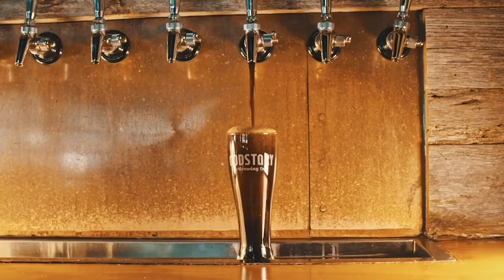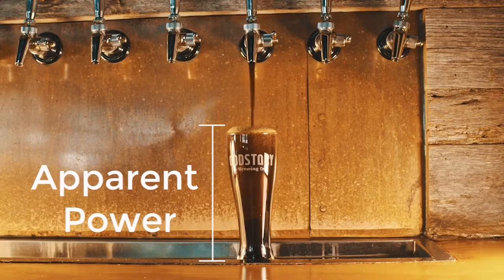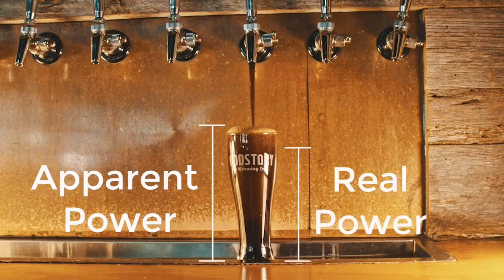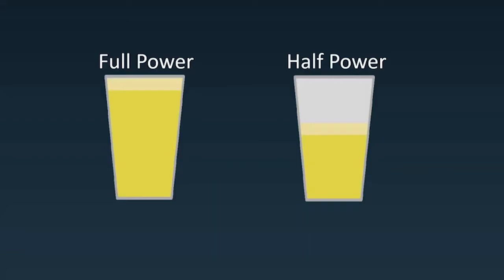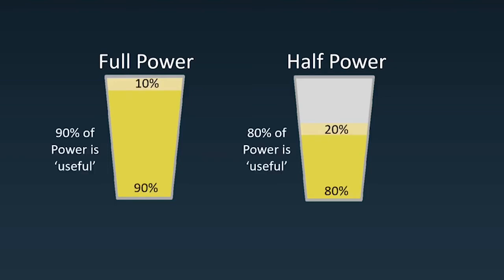Think of this like a glass of beer. The apparent power is the total amount in our glass, and the real power is the beer. The head of the beer represents power used to generate magnetic fields in the motor — it is important to have, but too much of it isn't good. Whereas the beer is the power actually used to spin the motor. When the motor isn't working very hard, or running at low power, it is like only having half of a pint, but with the same amount of head as a full pint. This means that a lot of the overall apparent power, and power used by the battery, is purely there just to create the magnetic fields and doesn't do any useful work. This is bad and inefficient.